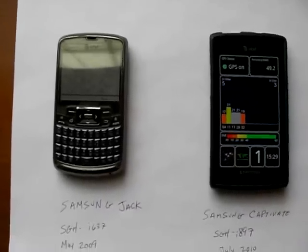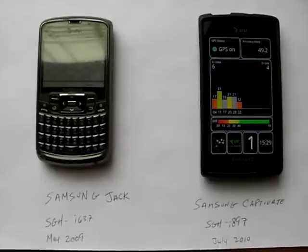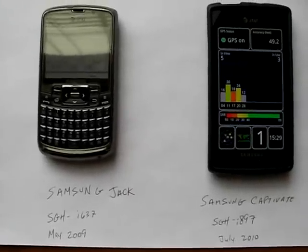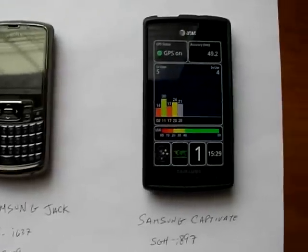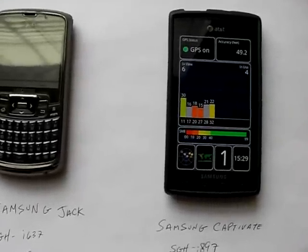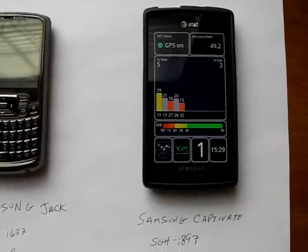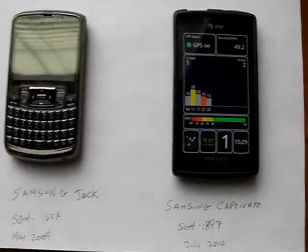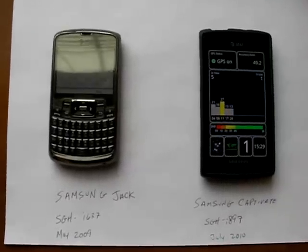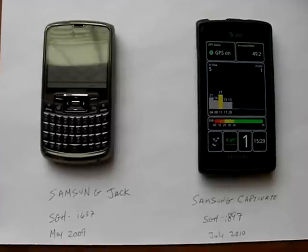This is also a rebuttal video to anyone that says that the problems users have been experiencing with the Samsung Captivate GPS are pretty much the same problems you get on any phone. I'm going to show you how this is just not true — not only between phones of a different brand, but also between different models within the same brand, Samsung.